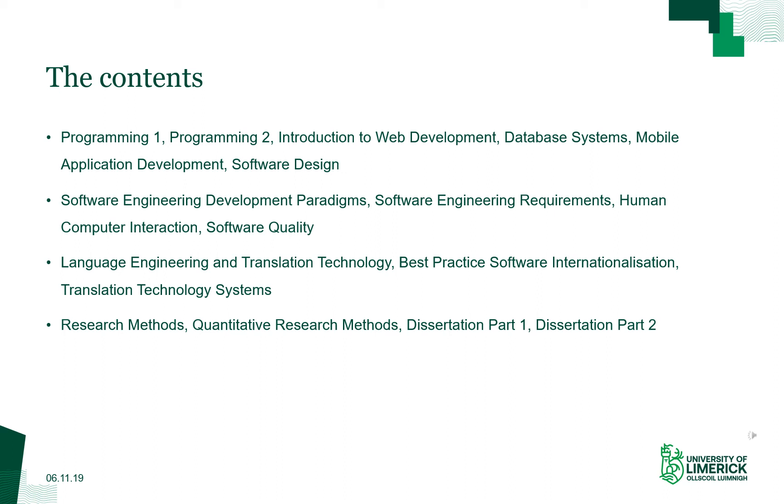The second content area is software engineering development paradigms — different ways of approaching software development, for example agile methodologies. Requirements is about understanding what is needed for development. Human-computer interaction covers making software that is easy to use, that serves the user well, and can be used intuitively for different audiences. And then, of course, software quality.